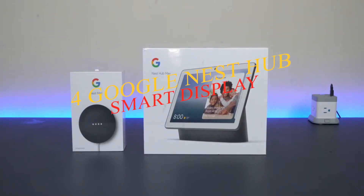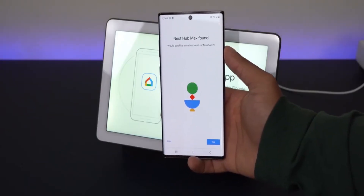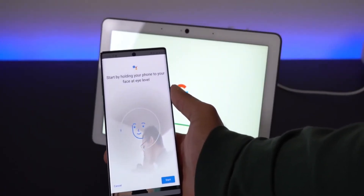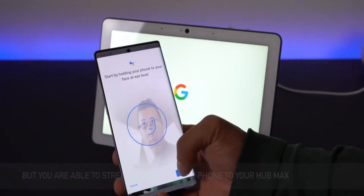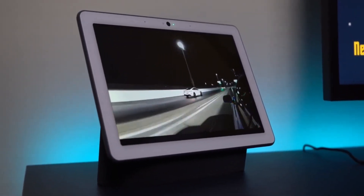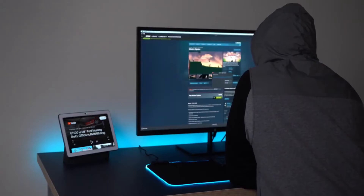Number four: the Google Nest Hub smart display. The Google Nest Hub has a seven-inch touchscreen, which brings a whole new world of interactions with the Google Assistant — for example, you can ask it to play YouTube videos. One of its best features is the ability to sync with your Google Photos albums and display photos when not in use. The device is also a powerful connected home hub, compatible with a host of today's most popular smart home products.